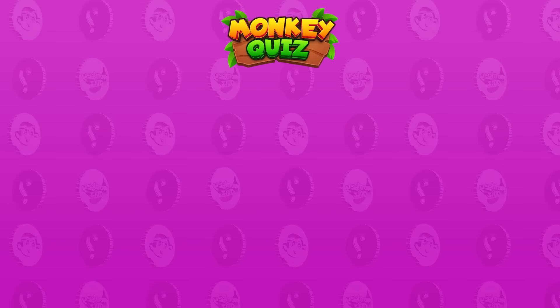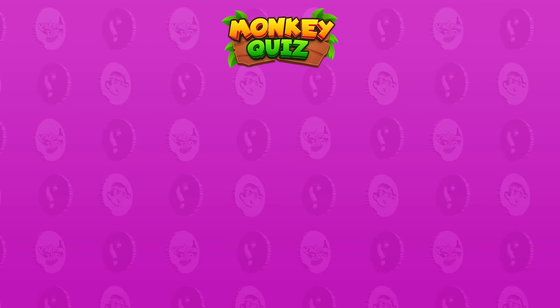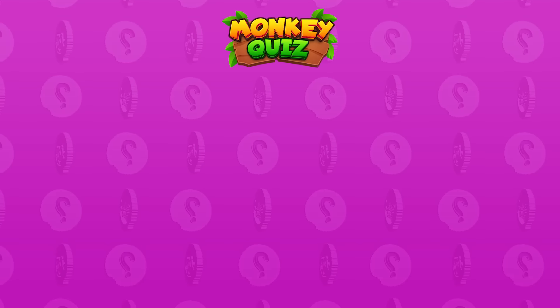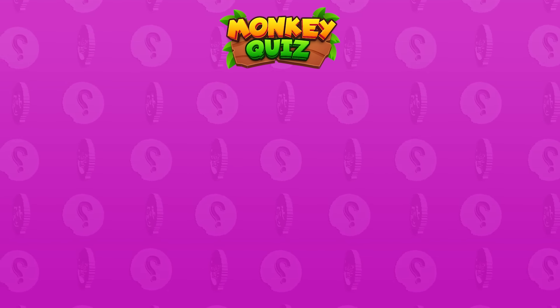Thank you for participating in the puzzle challenge on the Monkey Quiz channel with our little monkey, Coco! You can click on the video currently displayed on the right or the left side of the screen. Join additional new challenges and become the winner! Don't forget to drop a like and subscribe to our channel for more quizzes and fun!